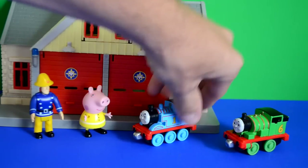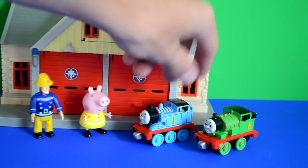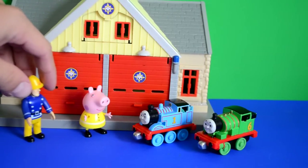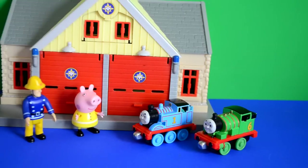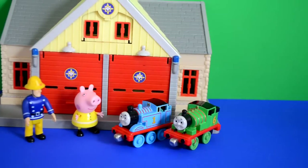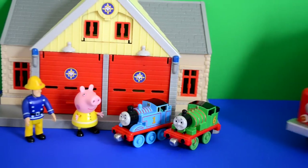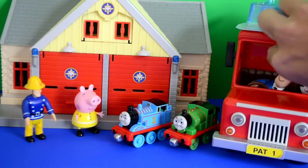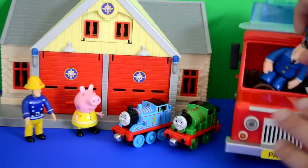Thomas and Percy said 'You haven't seen Postman Pat about, have you? We're waiting for a special delivery from him.' Fireman Sam said 'He should be around any minute, guys - he always comes at the end of the shift.' Thomas and Percy were really excited. And here's Postman Pat now, said Peppa Pig, as Postman Pat gets out of the van.